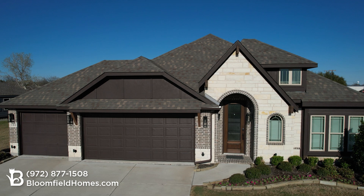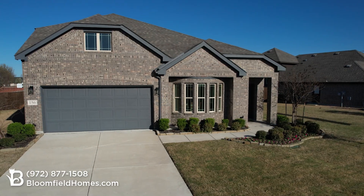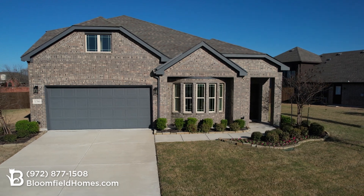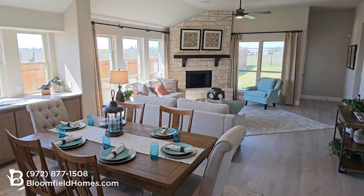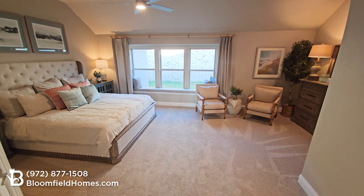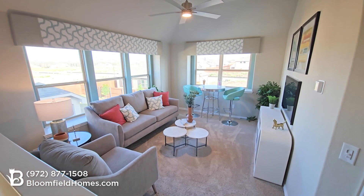Choose from our classic and element series floor plans. The Cypress 2 and the Willow 2 are featured here in the community, giving you options for one- or two-story homes with so many ways to configure it to fit your needs, from three to five bedrooms ranging from 1,500 to over 4,200 square feet.